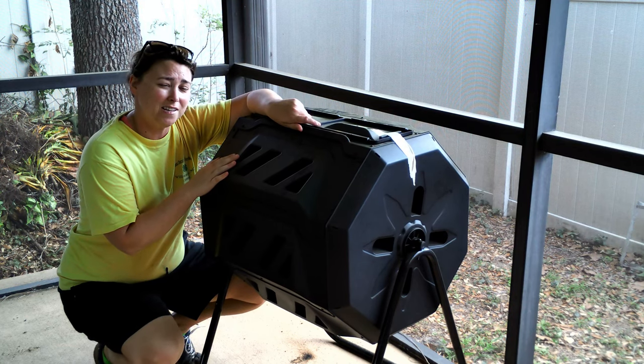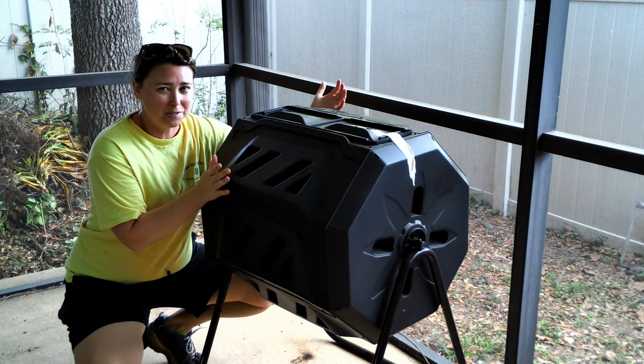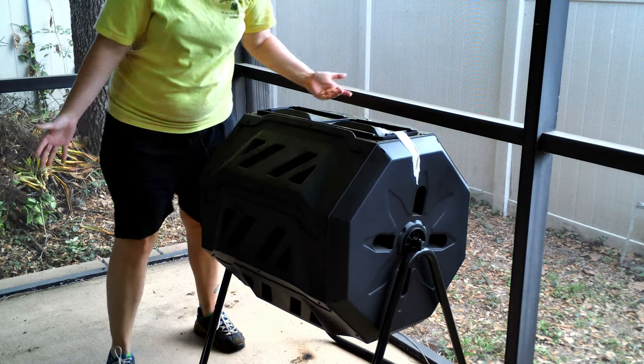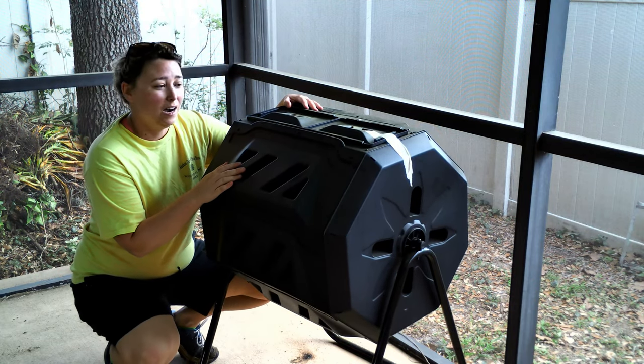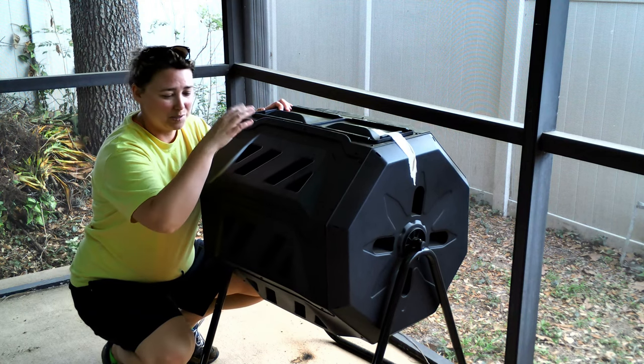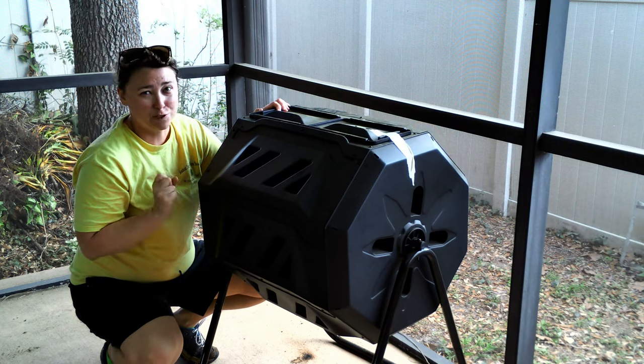This is my compost bin. You can see how big it is compared to me — it's pretty big and pretty hefty. I love it. You can see it's on a stand and it's in a circle, and there's a reason for that.